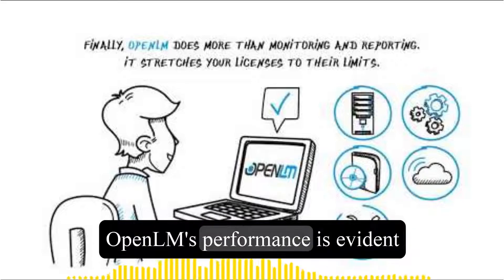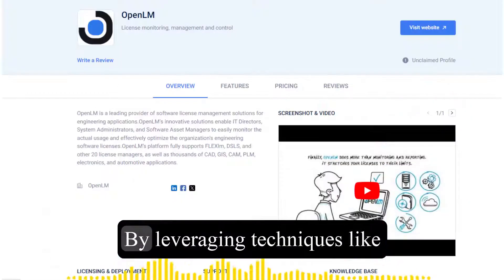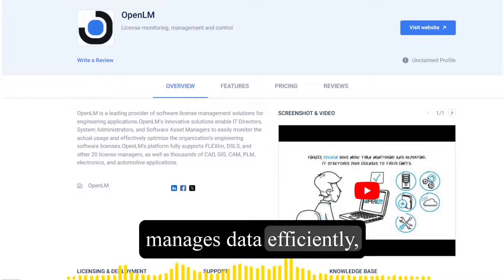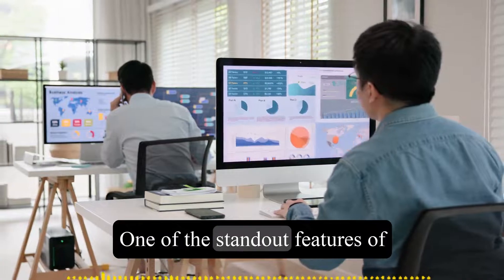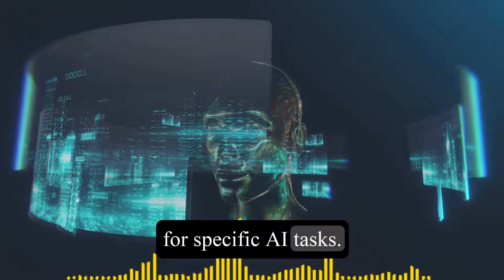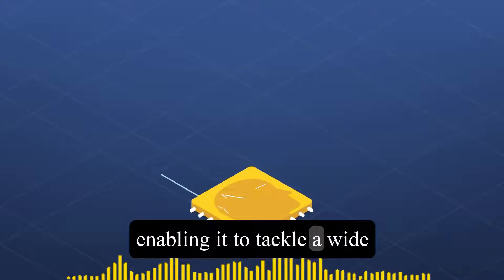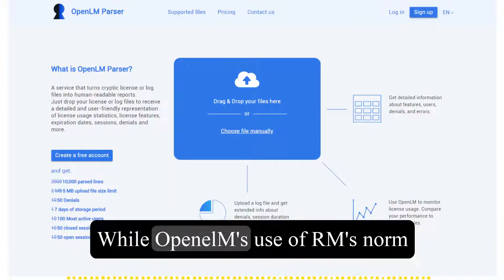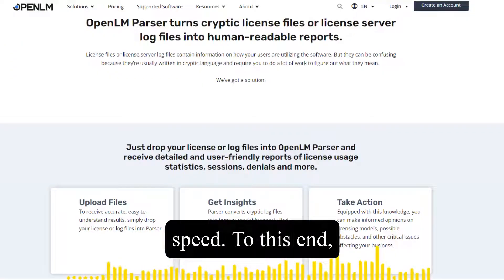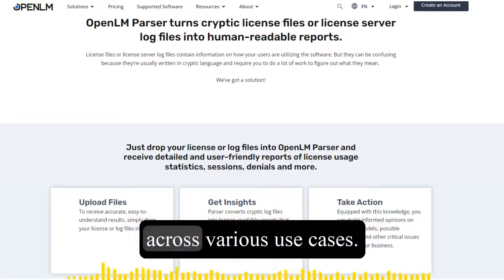Apple's dedication to optimizing OpenELM's performance is evident in extensive testing across various hardware setups, including the company's own Apple Silicon chips. By leveraging techniques like float 16 precision and lazy evaluation on the M2 Max chip, Apple ensures that OpenELM manages data efficiently, maximizing the potential of its hardware. One standout feature is its ability to fine-tune components independently, allowing for precise adjustments to optimize performance for specific AI tasks. Apple's team is also actively working on implementing changes that will accelerate OpenELM's performance without compromising its precision, broadening its applicability across various use cases.